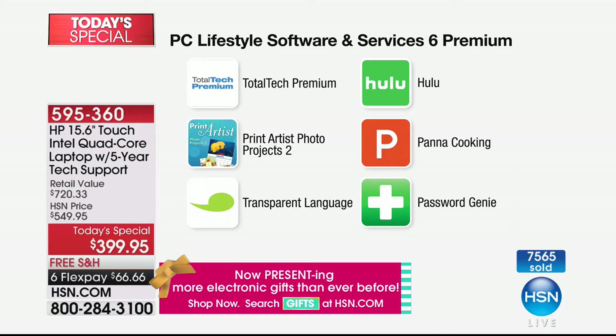We'll give you 45 days of Hulu. Pana cooking classes — you can decide which style you like. Password Genie works beautifully with our two bonus buys — our out-of-this-world printer, and our Viper Advance that protects eight computers for the life of eight computers.